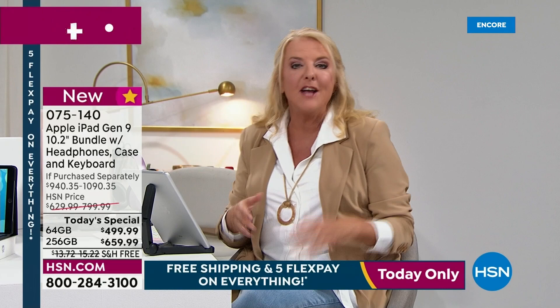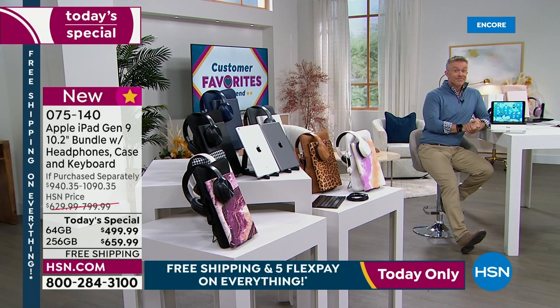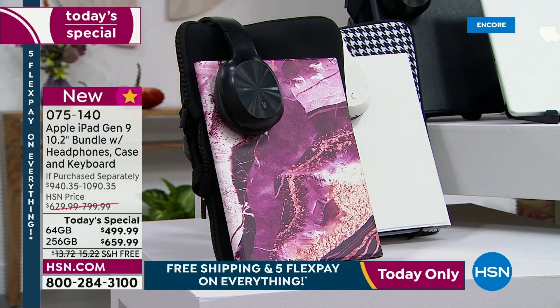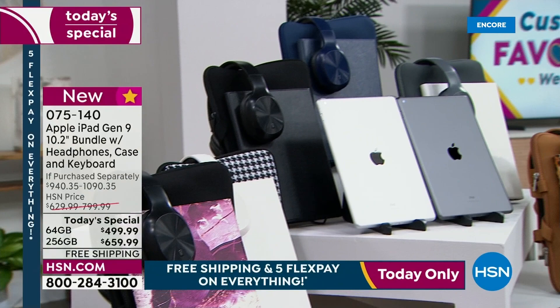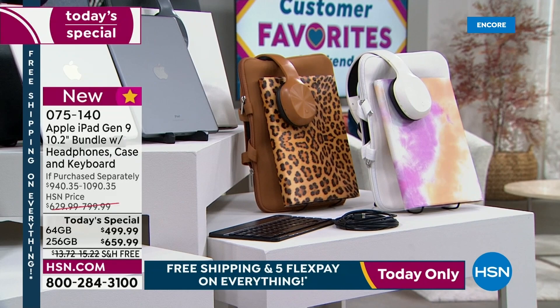My producer is giving me an update. If you want the winery marble in the 256 gigabyte, we have 30 left in space gray and 36 left in silver — that's not for this hour, that's for the entire day. And if you want that same winery in the 64, I'm down to 30 each. My producer Rocky said he thinks the winery is going to be gone in the 256 tonight. I know it's tough because this is not just a $29 pair of earrings here at HSN — I understand that for sure.